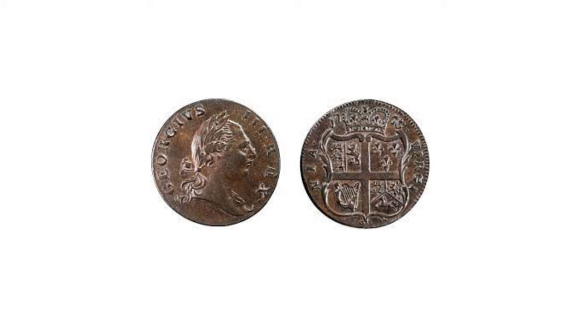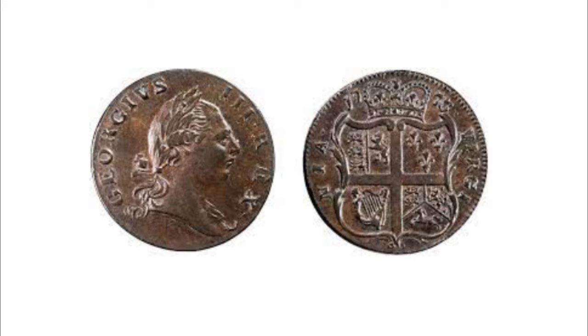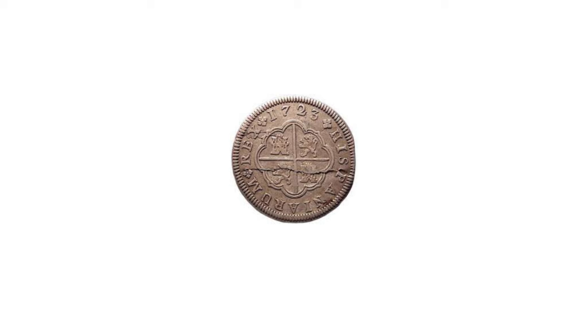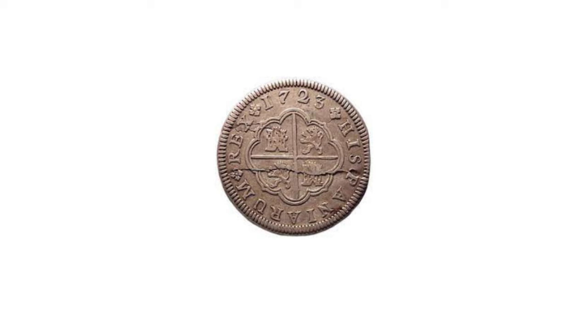In 1792, the mint was finally built in Philadelphia, with David Rittenhouse as director. Jefferson tried vainly to hire as die engraver a Swiss craftsman, Jean-Pierre Droz, who nevertheless furnished dies, hubs, and presses before the mint was quite ready. The first official American silver coin, the half dime, was struck in October 1792 in John Harper's cellar.